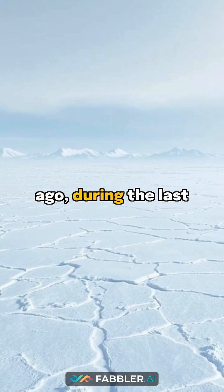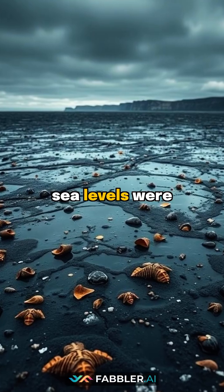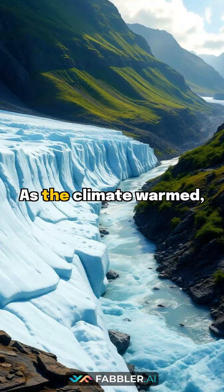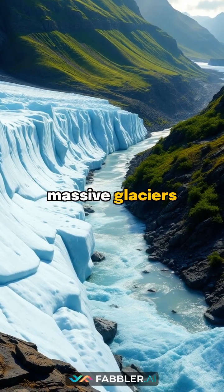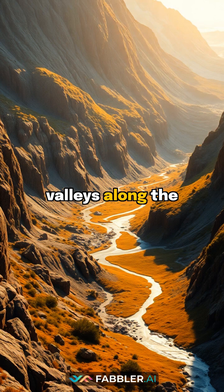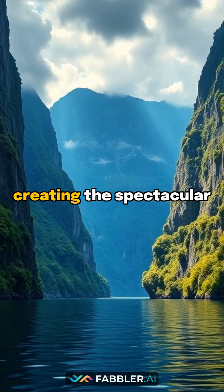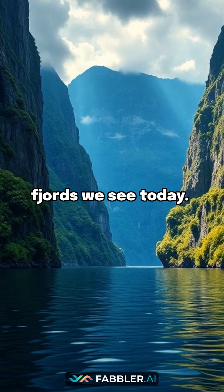Twenty thousand years ago, during the Last Ice Age, sea levels were one hundred and twenty meters lower than today. As the climate warmed, massive glaciers retreated, leaving deep U-shaped valleys along the coasts. Rising seas gradually flooded these valleys, creating the spectacular fjords we see today.